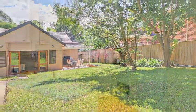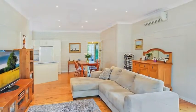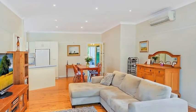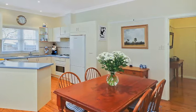The home features a bright and spacious open plan kitchen with quality gas appliances, along with combined living and dining areas with reverse cycle air conditioning, polished timber floorboards, high ceilings, picture rails, gas heating and side access.